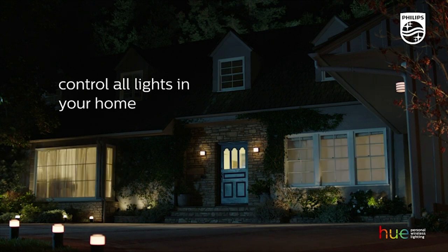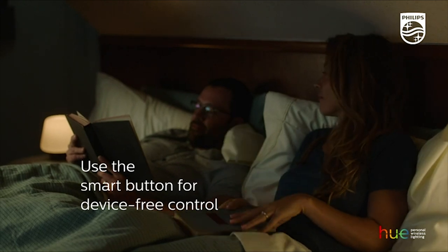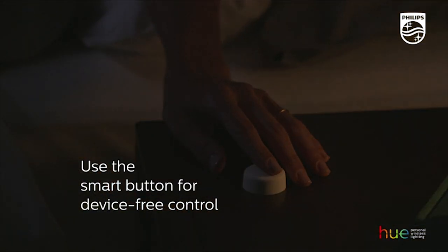It's compatible with Amazon Alexa, the Google Assistant, and Apple HomeKit. It can even sync with your favorite movies and video games.